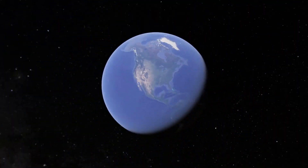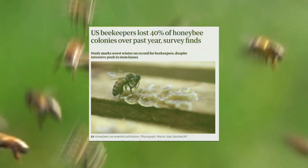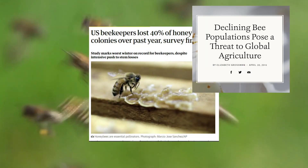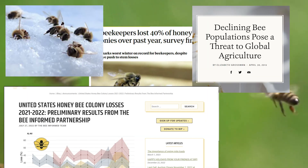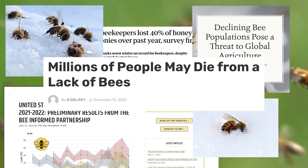Seven times the total human population, dead, in just one year. Our worldwide bee population faces an unprecedented decline, with dire consequences for our communities and the planet. With one-third of our food being pollen-dependent, bees are indispensable for sustaining our plants and food industries.